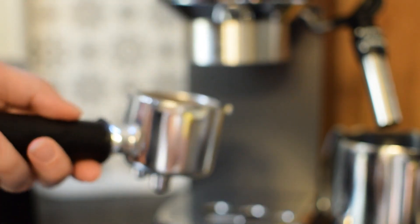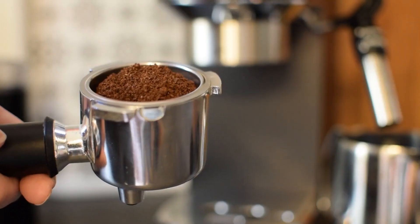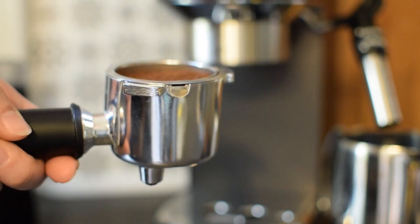Pelvic floor exercises, also known as Kegel exercises, are simple clench and release exercises that strengthen your pelvic floor muscles. We'll give you a step-by-step guide to master these exercises and integrate them into your daily routine.